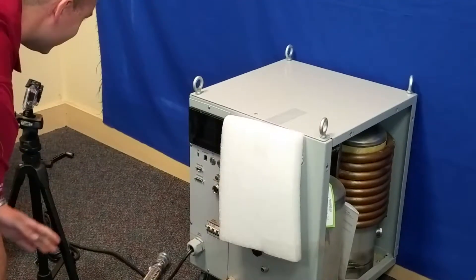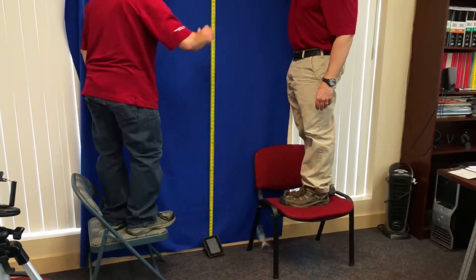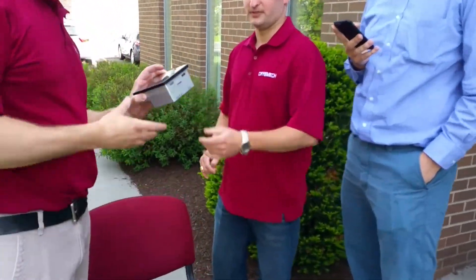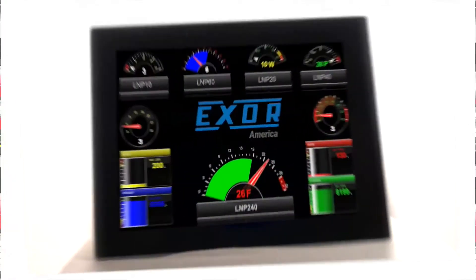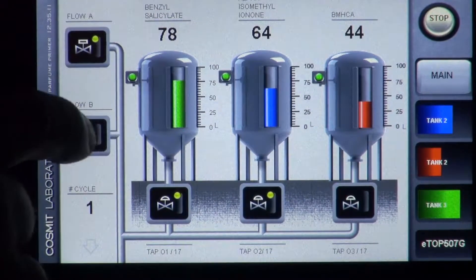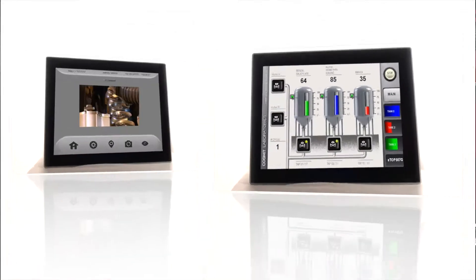As you can see, all XOR products, including most standard models, really are extremely tough. Cryomech saw the proof and selected XOR to make their products even more durable. They discovered XOR HMIs, powered by J-Mobile software, deliver a superb end user experience and exceptional value. Contact us today and see if your current HMI choice can survive the XOR durability challenge.